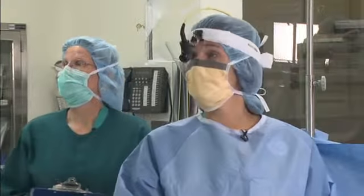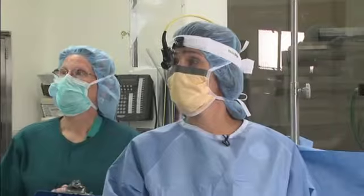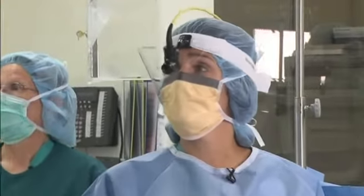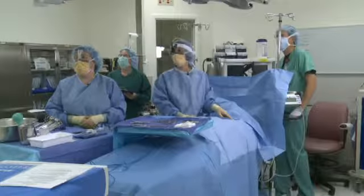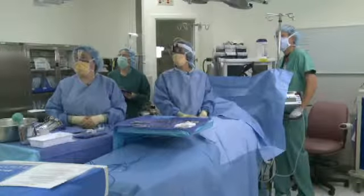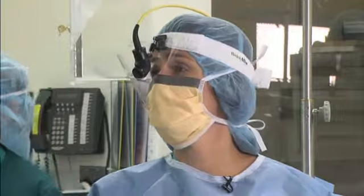The patient is Betsy Smith. She was identified on the way in, correct? Correct. We are planning to do a left mastectomy and sentinel lymph node biopsy. She has a green circle marking the left side. She is appropriately positioned supine. The site, as I mentioned, is marked.